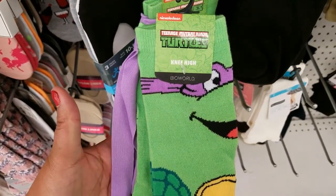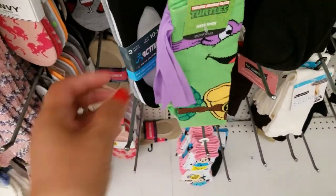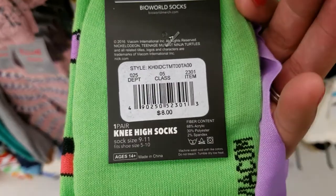Oh gosh, look at this, guys — knee-high Teenage Mutant Ninja Turtle socks with this little lace here, how cute is that. Originally eight bucks, and only for $9.99 here.